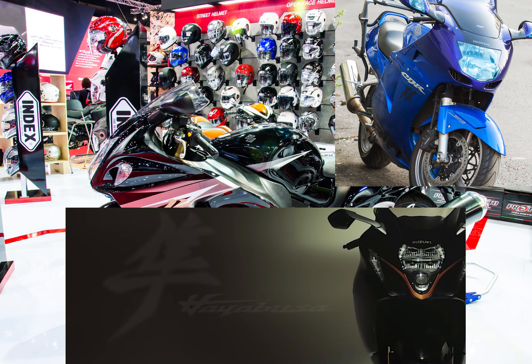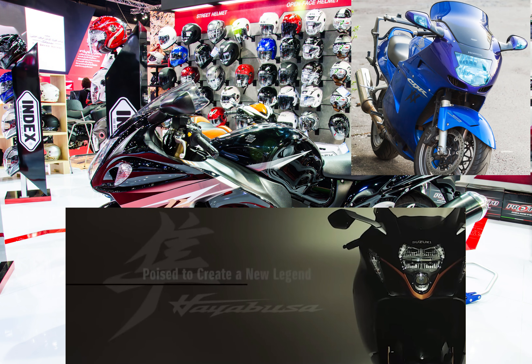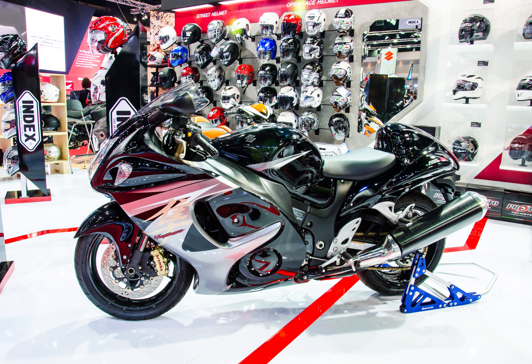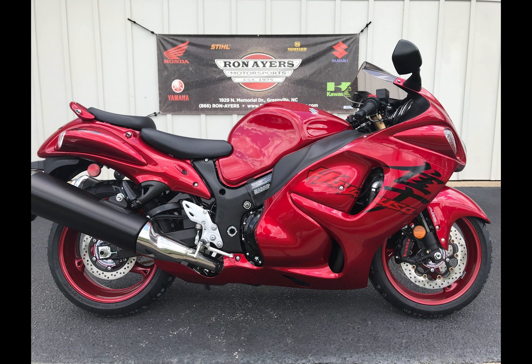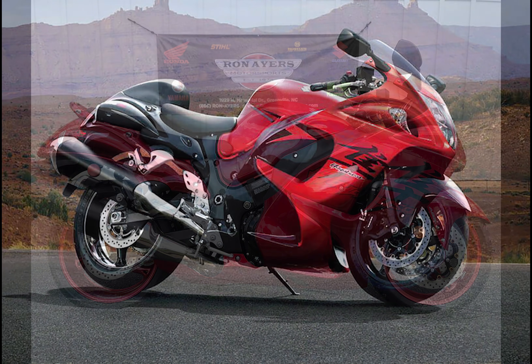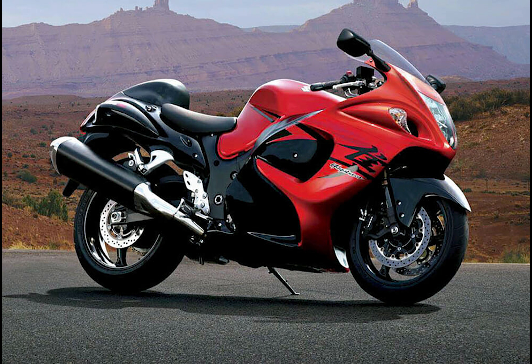The first generation Hayabusa ran between 1999 and 2007. In 2007 they gave the bike a significant update, reworking the engine dramatically and upping power from 174 bhp to 193. They made the design more muscular while keeping the styling finesse fans loved, so it looked like the same bike but with tweaks — more power, more muscular build, and an updated clocks and rider's cockpit.